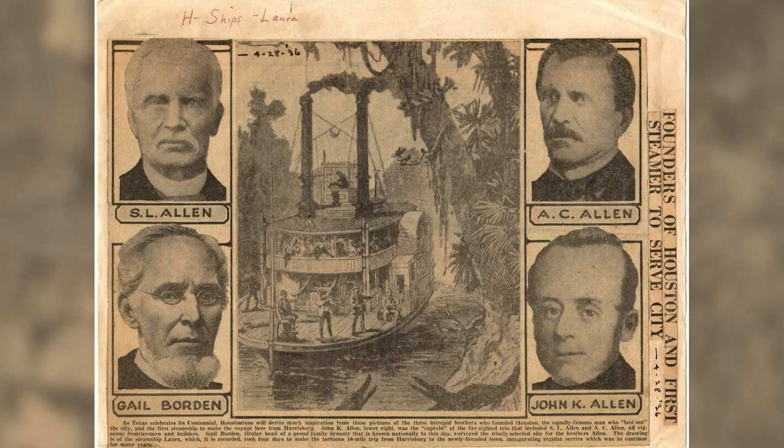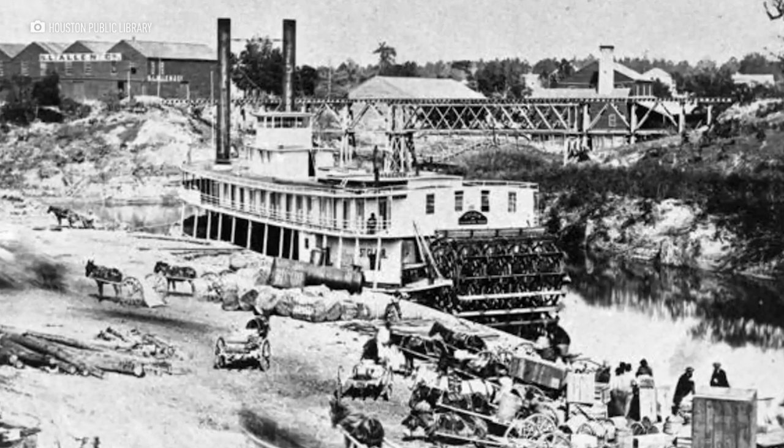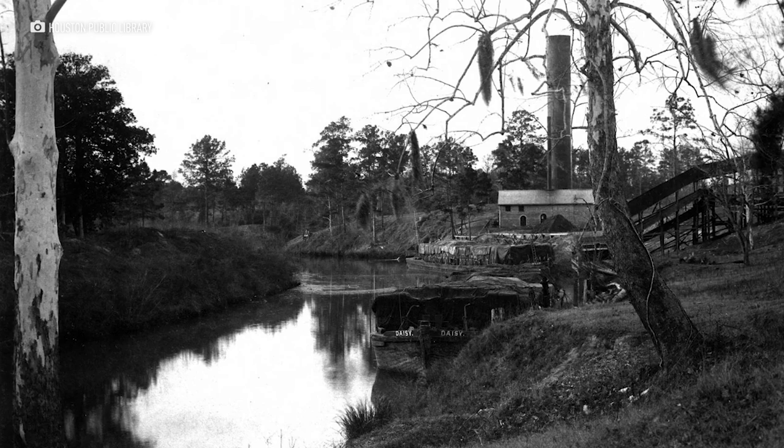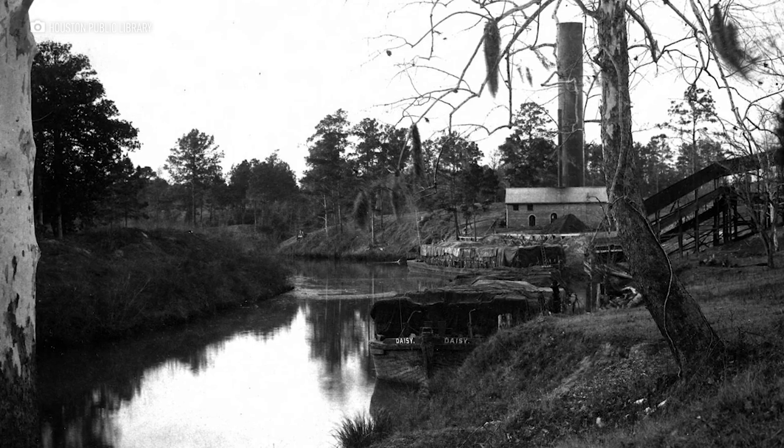The space was built because Houston needed a place to store water. The city of Houston was founded in 1836 by the Allen Brothers. Allen's Landing was the main port and bayou water was used as a watershed — meaning it was used for transportation, industrial use, but also for drinking.